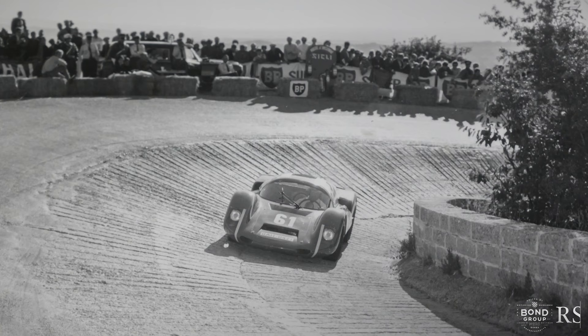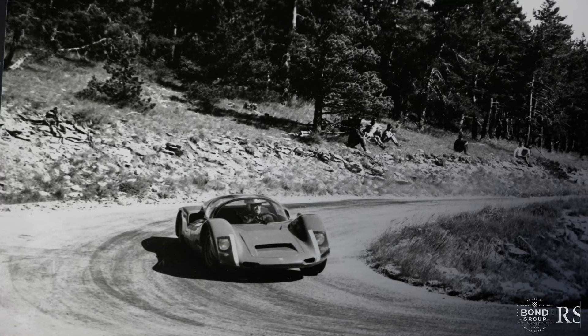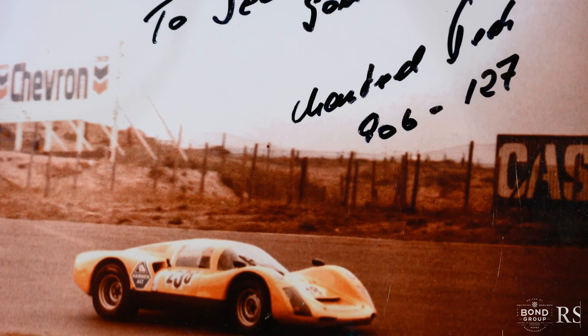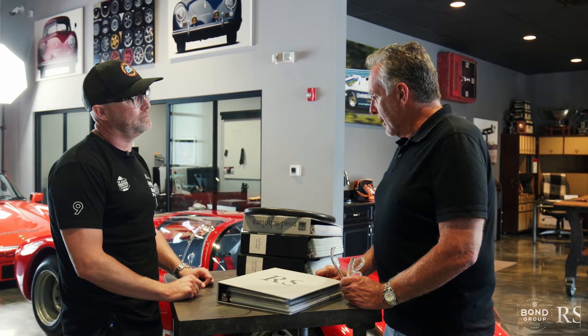This car was bought brand new by Seb Greger, a gentleman who ended up winning the European Hill Climb Championship three times in his 38 years in motorsports. He bought this car directly from the factory to contest the '66 season, ordered it in Signal Red, and ends up winning 12 of the 14 races that year. To say it's iconic in its history is a bit of an understatement.